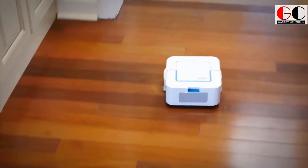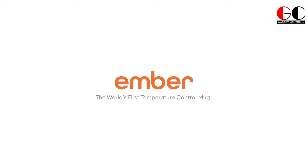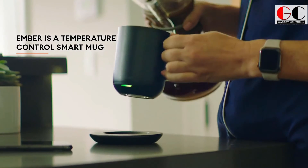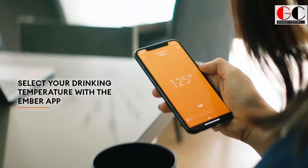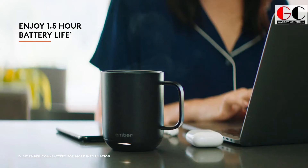Amber temperature control mug — guys, for most of us morning coffee is so important. Suppose you wake up in the morning and get your coffee but it's already cold. It's a small inconvenience but it can ruin your day. In this case, the Ember mug is here to fix your problem.